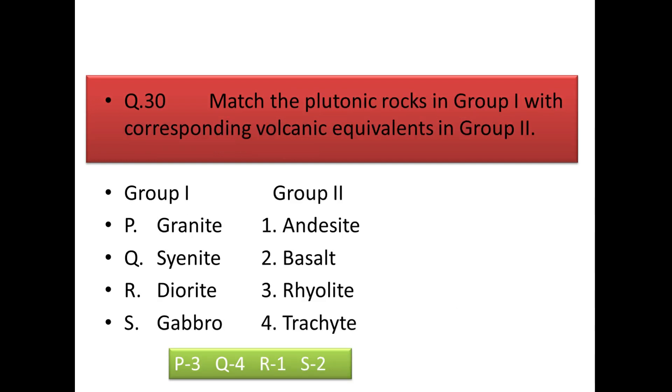Next question: match the plutonic rocks with their corresponding volcanic equivalents. Granite corresponds to rhyolite; syenite to trachyte; diorite to andesite; and gabbro to basalt.